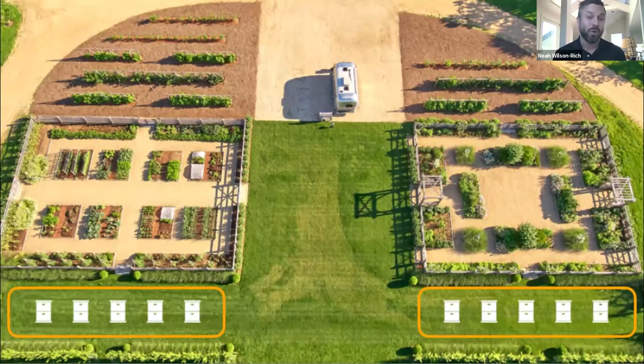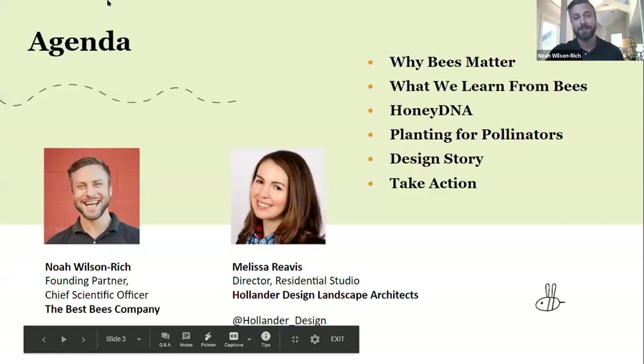The Best Bees Company and Hollander Design work together on residential projects that integrate honeybee hives and gorgeous pollinator gardens. This image you see here is a great example of that collaboration on a property in the Hamptons on the eastern end of Long Island. Today's program focuses on how to design pollinator-friendly gardens and how you can incorporate honeybee hives into your landscape.